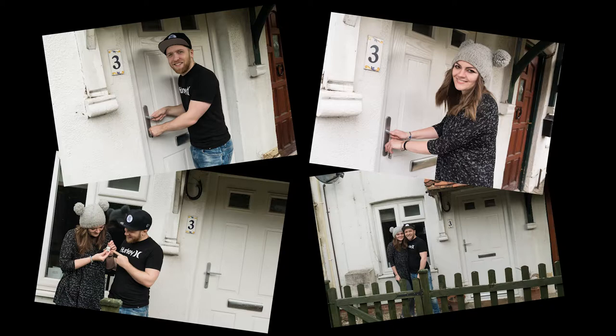Me and Beth bought a house and I thought we'd give you a little guided tour, show you around the pad. Hope you enjoy.